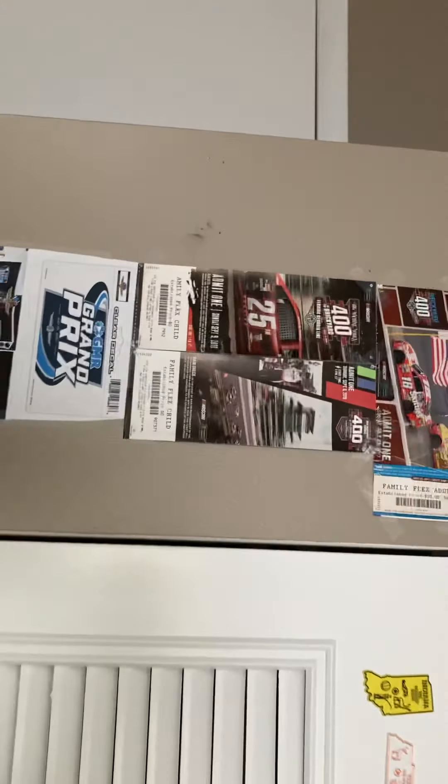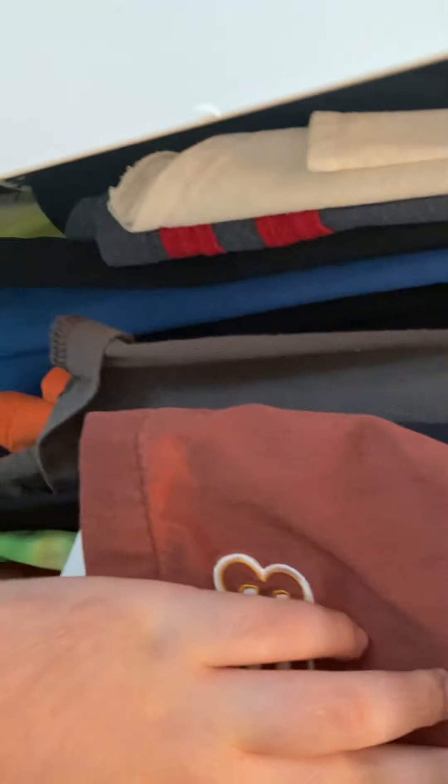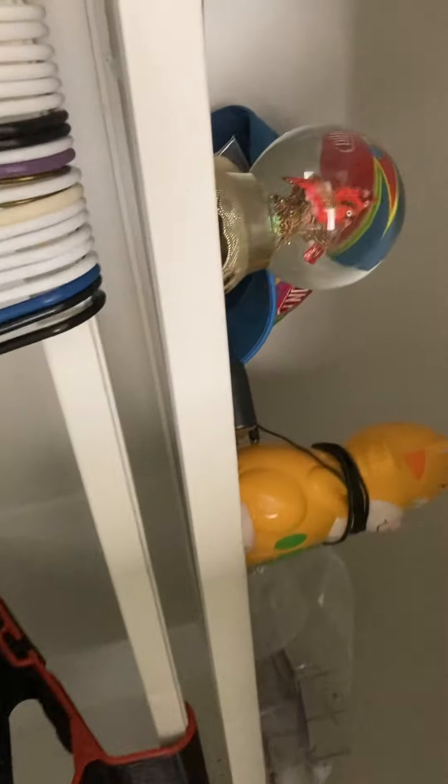Here are all my race tickets from every race I've been to so far. In the closet I have a Dale Jarrett shirt, a Kyle Busch shirt — it's actually in the wash, so we'll have to remember that next time. I do have a Bubba Wallace shirt — found it. And a Jeff Gordon cap up there.